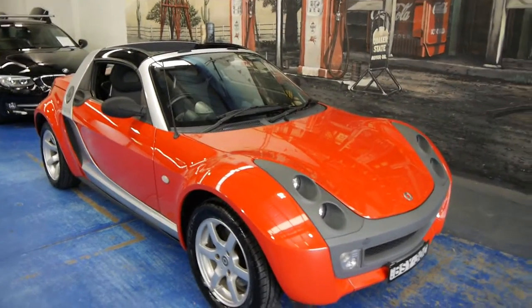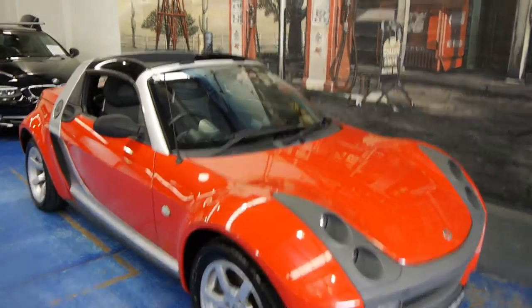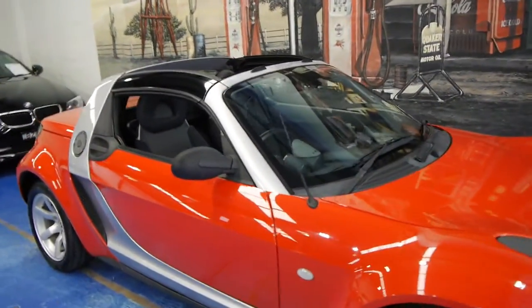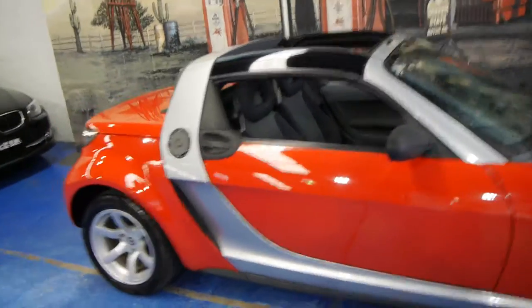Hi, and welcome to the Old Timer Centre in Marrickville. My name is Philip Tarrant, and today we have for you a 2004 Smart Roadster.